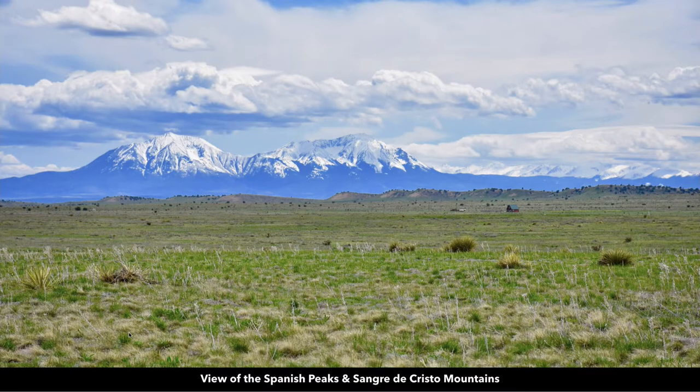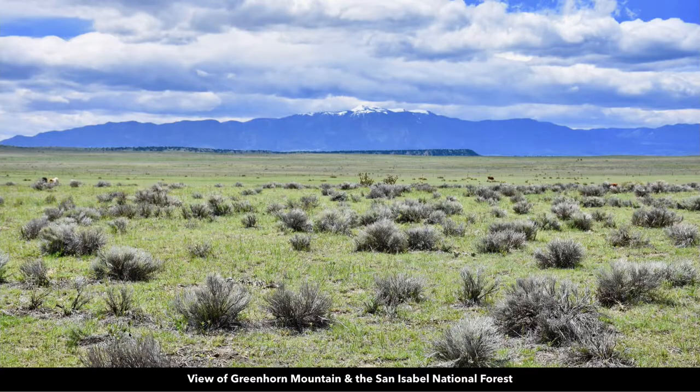So from the property, you have a view of the Spanish Peaks and the Sangre de Cristo Mountains, along with Greenhorn Mountain and the San Isabel National Forest.